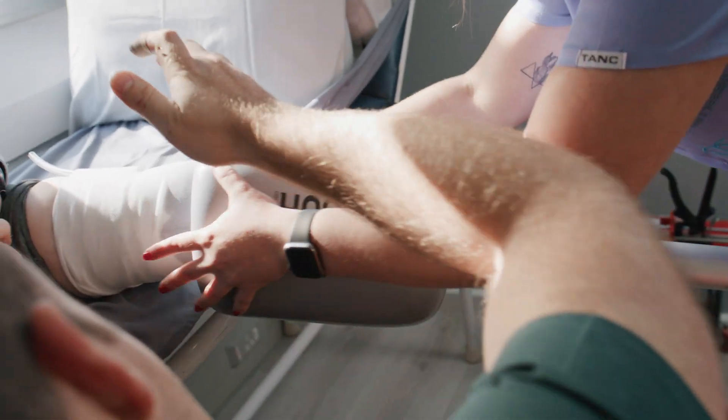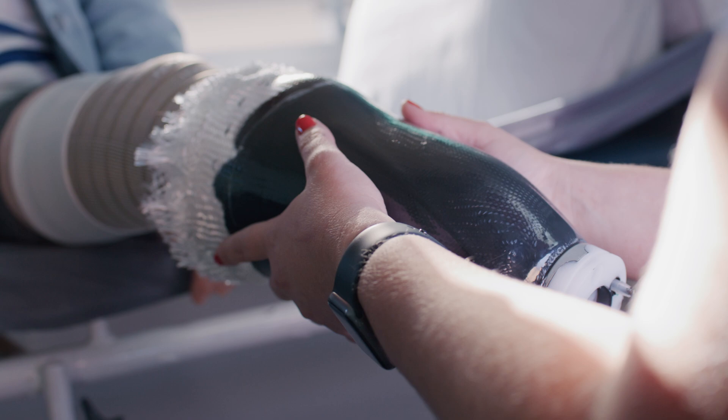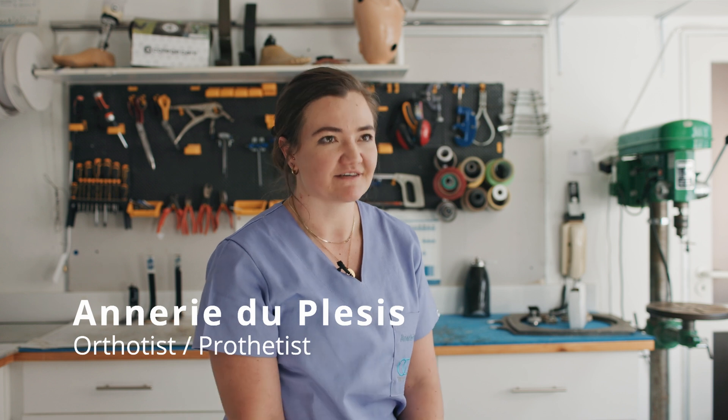This rapid turnaround is particularly beneficial for one's mental health, especially for someone who's recently undergone an amputation. This combination of factors really makes it feel like the prosthesis is part of the patient's body, and I absolutely love seeing the reaction the patients have to the direct socket.